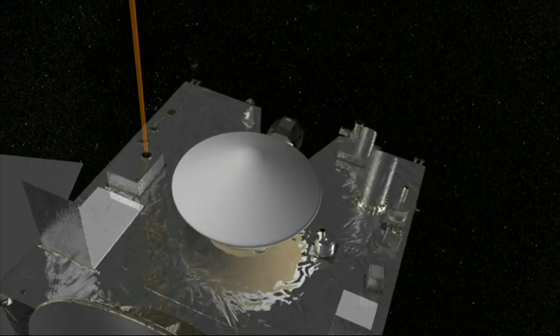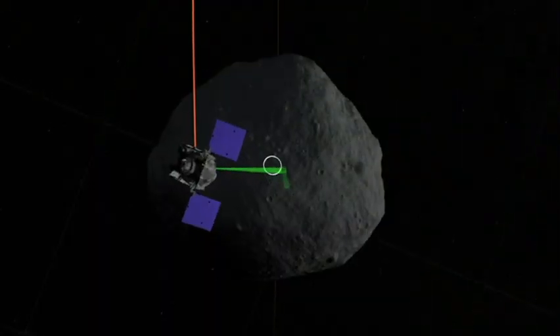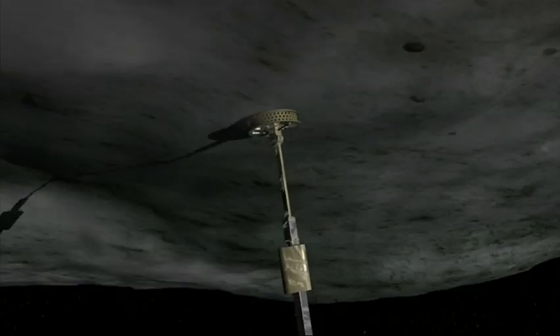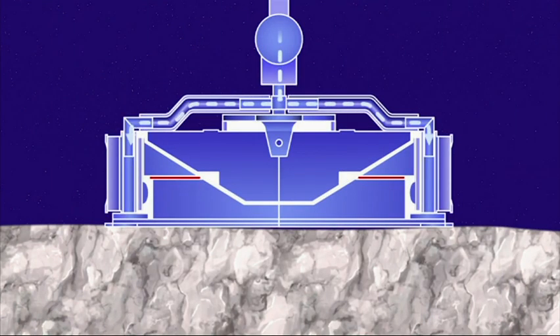In 2018, OSIRIS-REx will begin a detailed survey of Bennu, mapping out potential sample collection sites. A year or so later, using an 11-foot arm, it will make contact with it, collecting up to 4.5 pounds of rocks and soil.